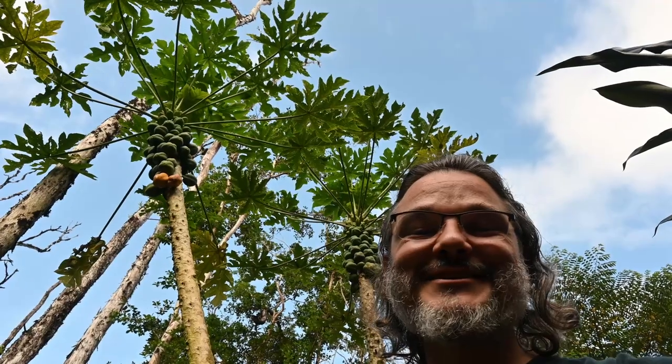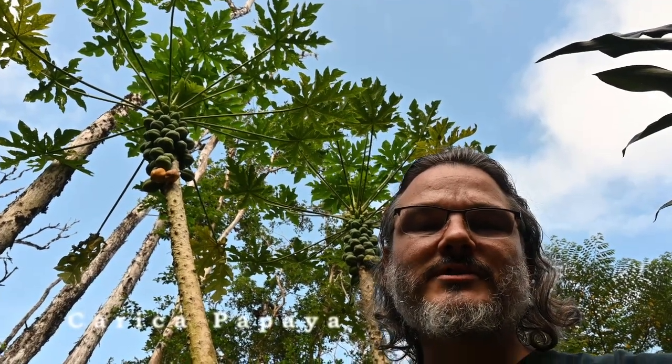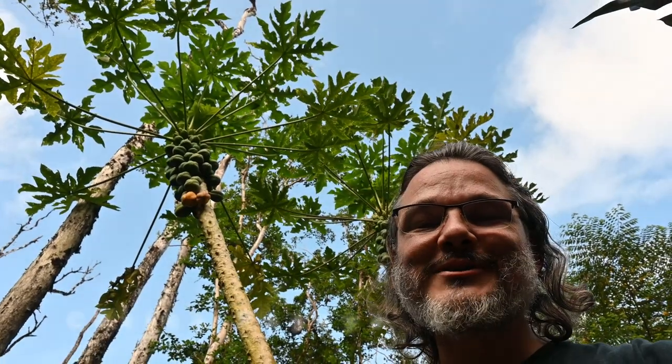Here are my papayas — they're nice and small. I'm not sure of the variety; they're probably solos. Baseball size, tiny, tasty — just enough for one person to have a meal.